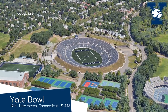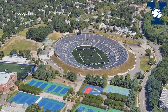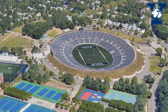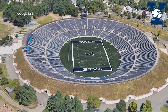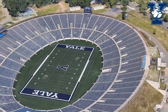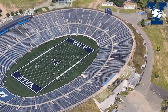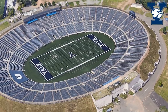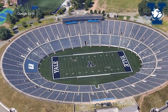Yale Bowl, home to the Yale Bulldogs. This crater-like stadium has quite a storied history, as you'd expect given that it's over 100 years old. There probably wouldn't be a Super Bowl without the Yale Bowl — well, there would, but it would probably just be called the Final or something, because bowl games started with the Rose Bowl, which was in turn inspired by the Yale Bowl.